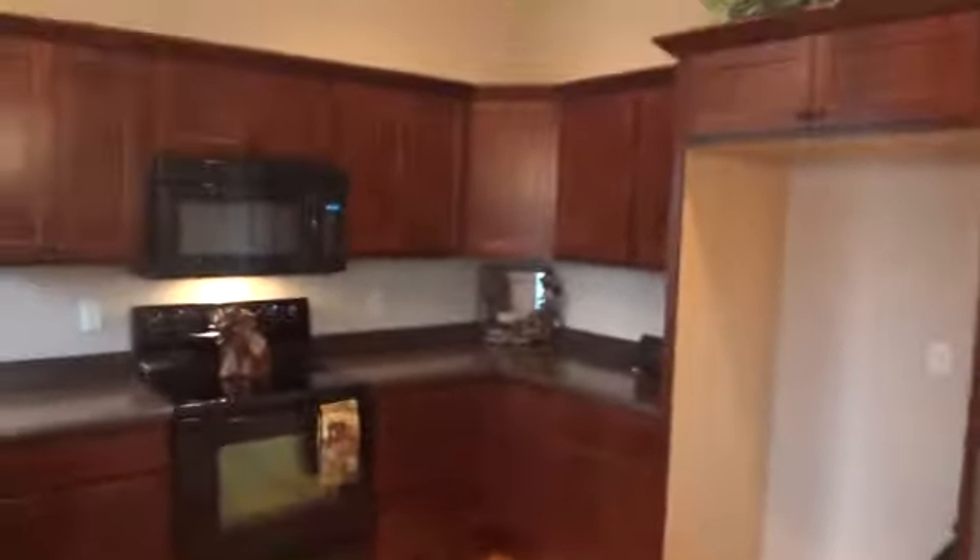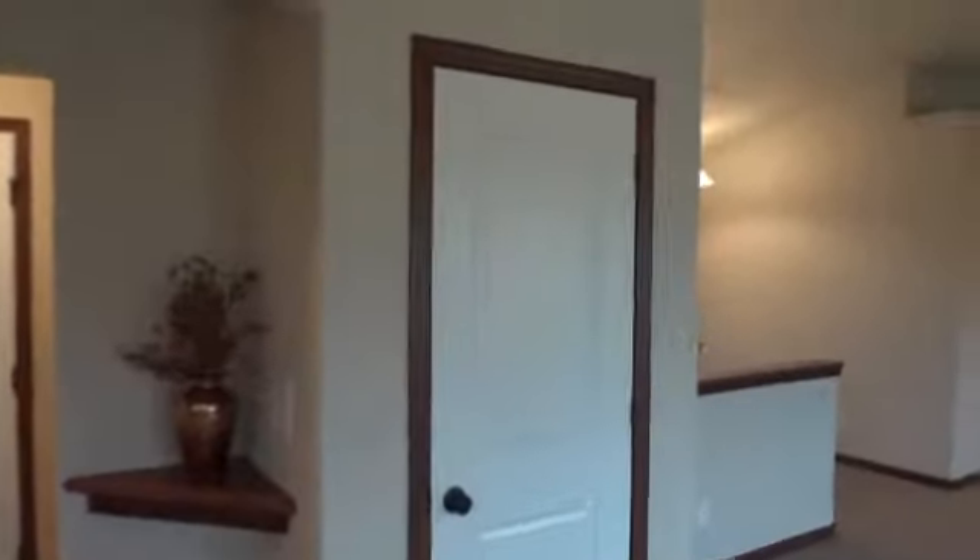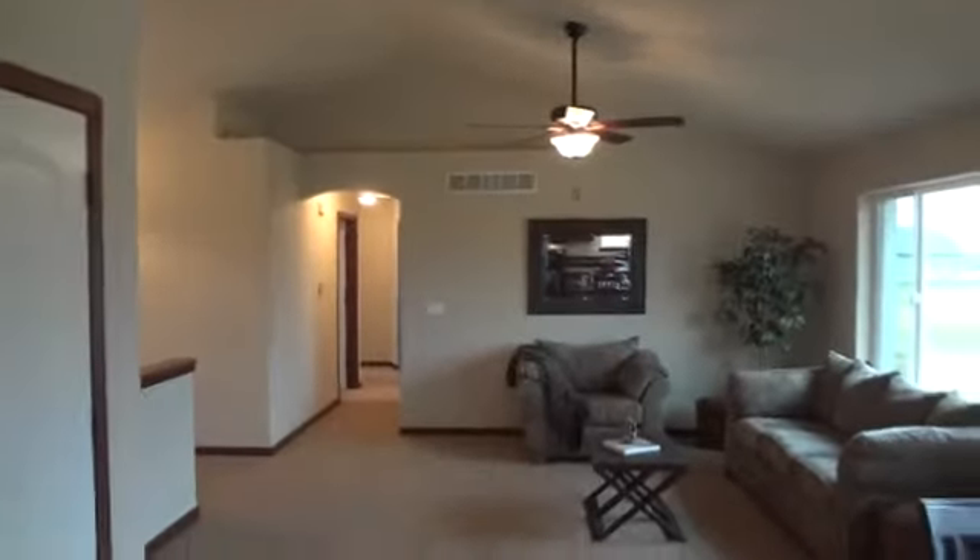We've got the darker cherry cabinetry here and the oak floors. We've got all the coved archways and the little niches in the ceiling here. We went with the darker trim here offset by the oak floor, and again the great room as well.